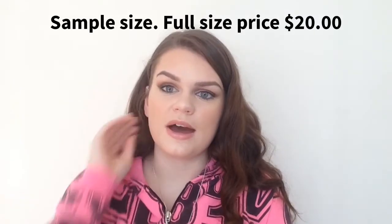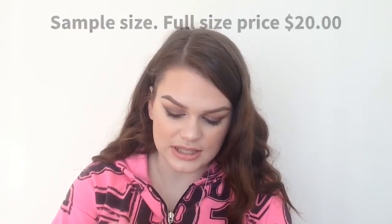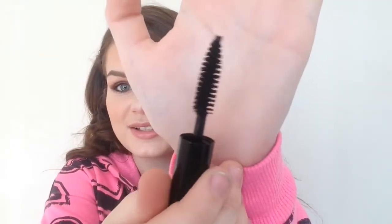The last thing is the Smashbox Full Exposure Mascara. I've actually heard a lot of things about this when it first came out, so I want to see how this actually is. Whoa, the brush is crazy big — I've never seen a brush this big, that's crazy. I'll try this out and you guys will see my opinion if it's in future videos or not.